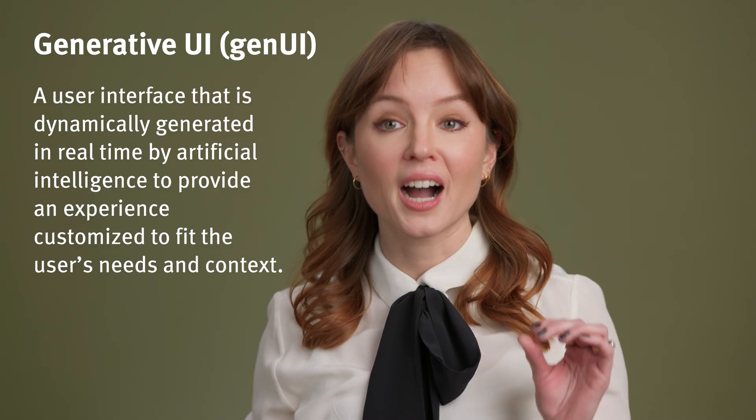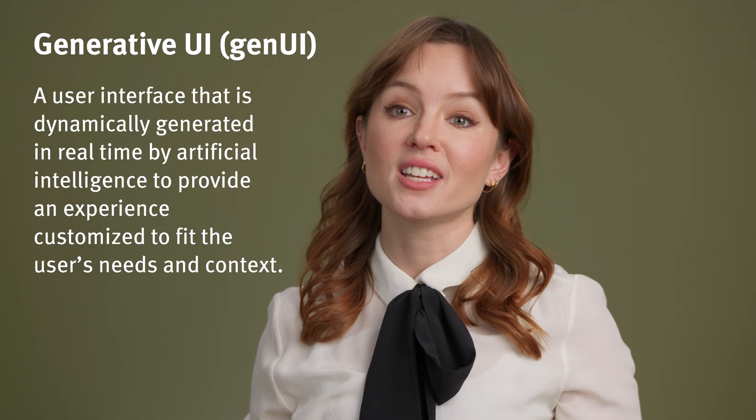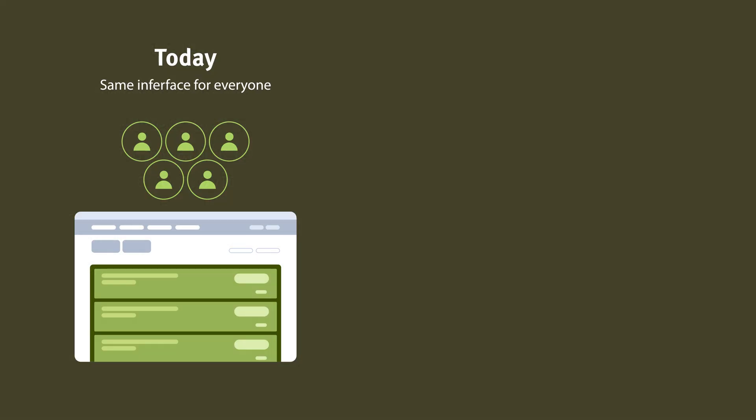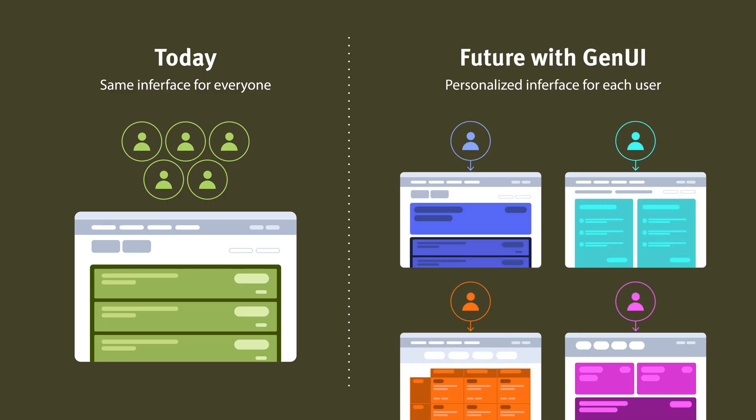GenUI will allow for highly personalized, tailor-made interfaces that suit the needs of each individual. Instead of creating a single interface for everyone, we'll be able to create different interfaces for each user group or even each user. This is extreme personalization, taken to a level that was never possible without generative AI.